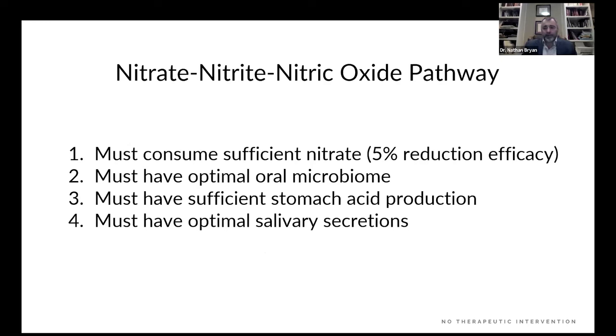What about using nitrate, nitrite, and nitric oxide? You must consume sufficient nitrate, but there's an inherent inefficiency — only 5% reduction efficacy to nitric oxide. You must have an optimal oral microbiome; two out of three Americans use antiseptic mouthwash and most people have poor oral hygiene. You must have sufficient stomach acid production — 200 million prescriptions are written for antacids every year, not counting over-the-counter purchases. So nitrate products typically work in maybe 10–15% of the population at best. The other problem: you must have optimal salivary secretions; people who have undergone parotidectomies, radiation treatment for throat cancers, or have Sjogren's syndrome can't use this pathway. This pathway doesn't work in most Americans.